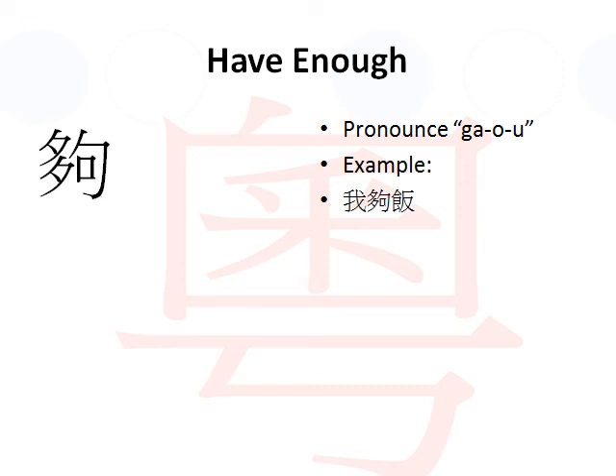Example: if I want to say I have enough of the meal, I am full - you would say 我夠飯. That is how we usually use this.